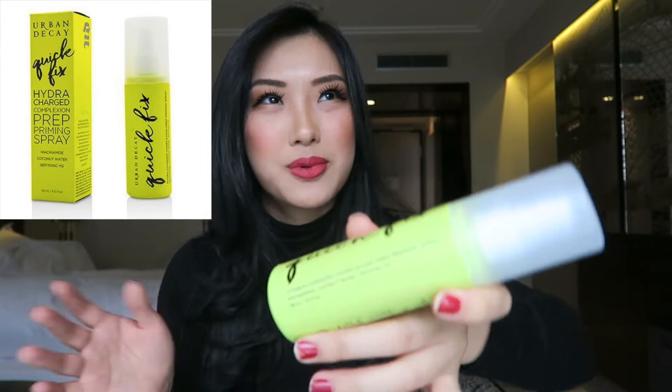The first product I would like to mention is the Urban Decay Hydra Charge Complexion Priming Spray. The name is long, but it's mostly coconut water — something that's hydrating for your skin as well as a priming spray. It smells amazing, like coconut, and I really love the smell of coconut.